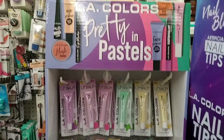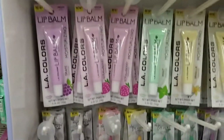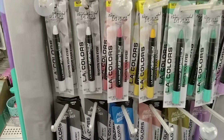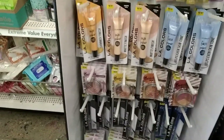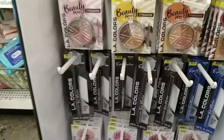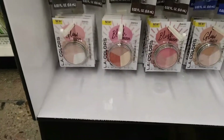These L.A. pastel lip balms are cute — they have different colors. And they have, what is that? Oh, it's an eye pencil, liquid eyeliner, face primer — eye primer, face and eye primer. I think we've seen those before. And then these are a really pretty color.